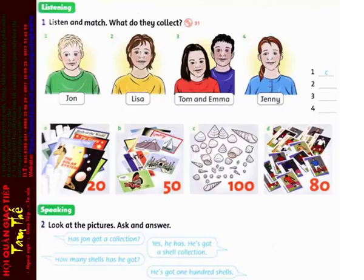Number 4. Has Jenny got a collection? Yes, she has. She's got a poster collection. How many posters has she got? She's got 20 posters.